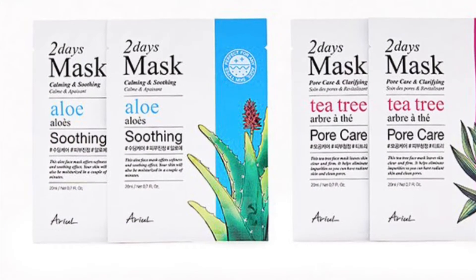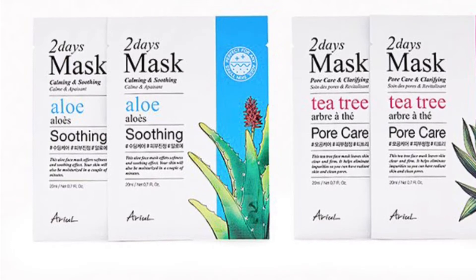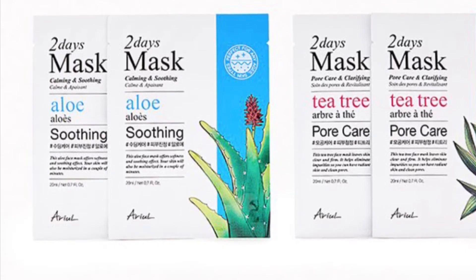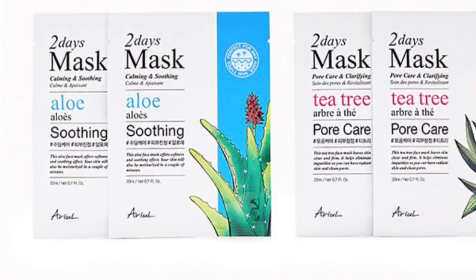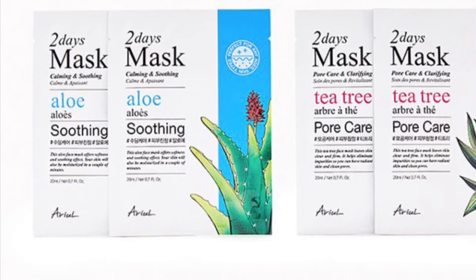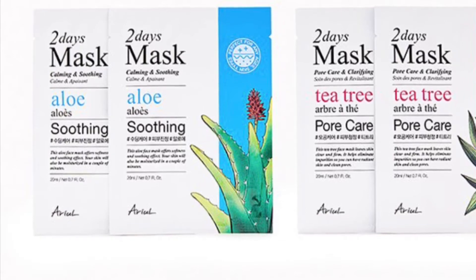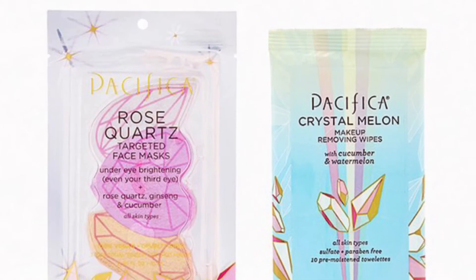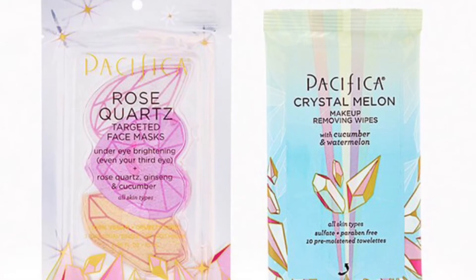From Arror is a Sheet Mask Duo — these two picks from Arror are here to save the day and treat your skin. What you'll get are two Arror Aloe Sheet Mask Duo (two-count) and two Arror Tea Tree Sheet Mask Duo (two-count). From Pacifica Beauty — I've seen some amazing things from them — is the Crystal Power Duo.